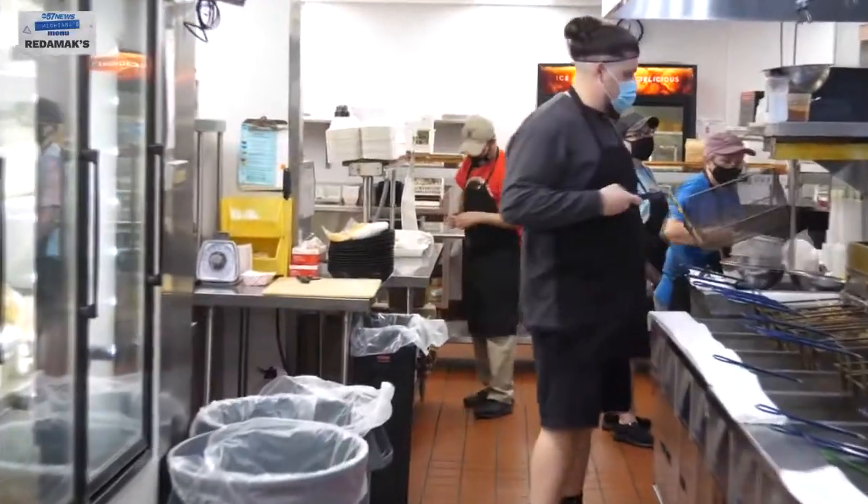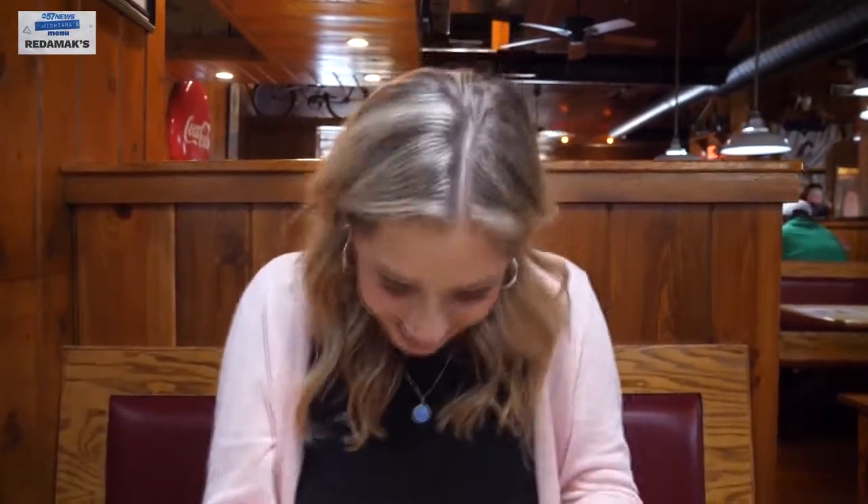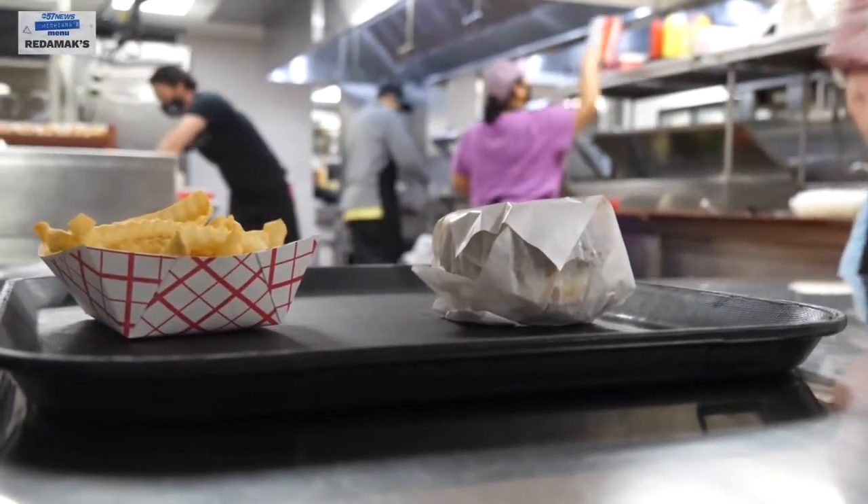We know what our purpose is. And as long as the passion is there, we'll continue to be there. Chef's kiss. Holy moly. You really taste the quality in the meat — it's the perfect amount of juiciness. Mary Kaltrider, ABC 57 News.